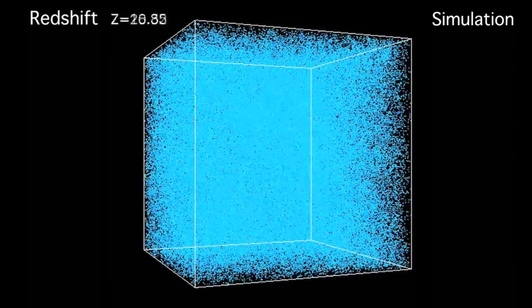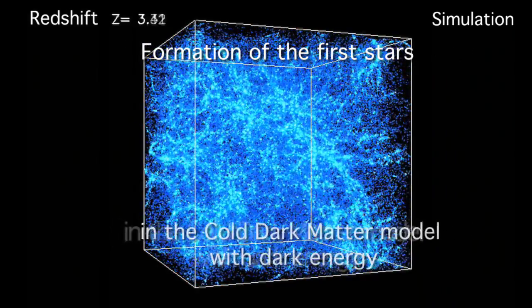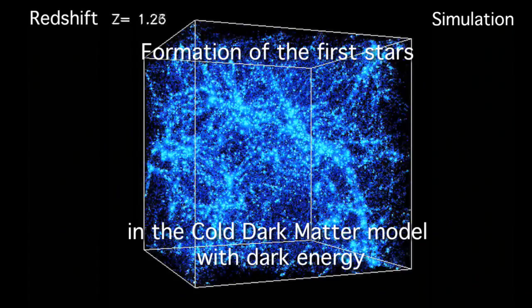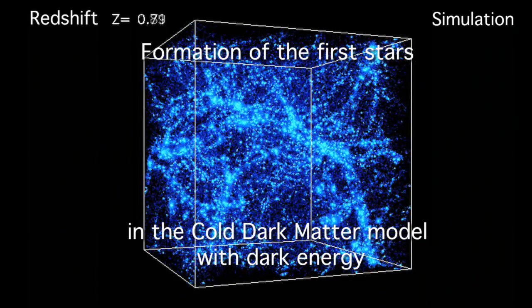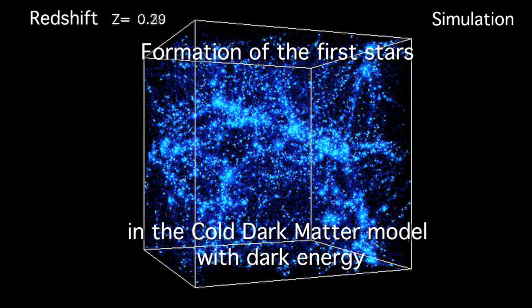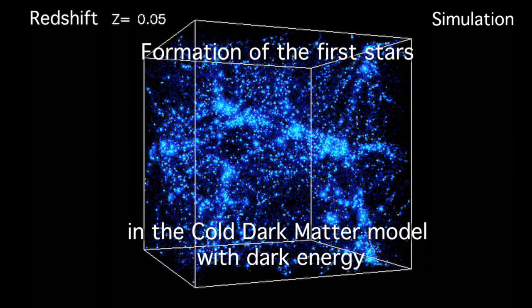Hubble provided a glimpse into the distant past that has driven the development of James Webb. This new space telescope will provide a better view of the very distant galaxies revealed by Hubble. The James Webb Space Telescope will detect the redshifted light from the very first stars that formed. When these formed, they ended the cosmic dark ages. This period followed the emission of the first light after the Big Bang, which is now detected as the cosmic microwave background.